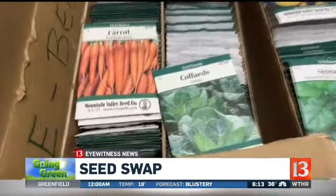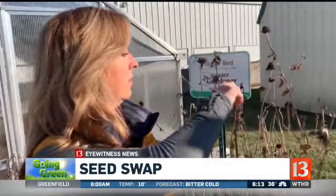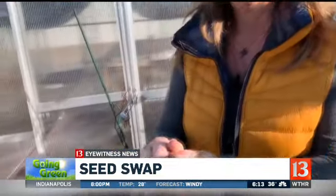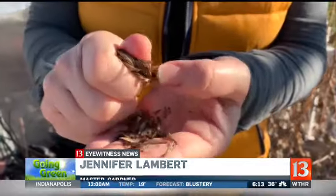Any questions they have about saving seeds — how to preserve them, how to pack them away and keep them with a high germination rate — we're here to help. Something like zinnia, that's very easy to save. It's easier if you get it just before it's completely dry.